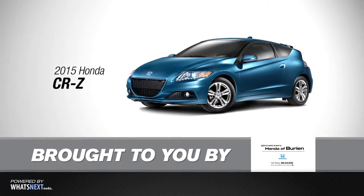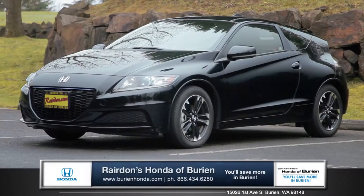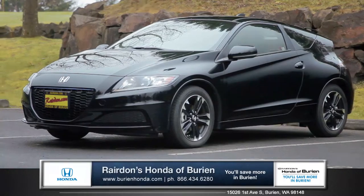Hi, I'm Tom from Raritan's Honda, and I'm here to introduce you to the 2015 Honda CR-Z.